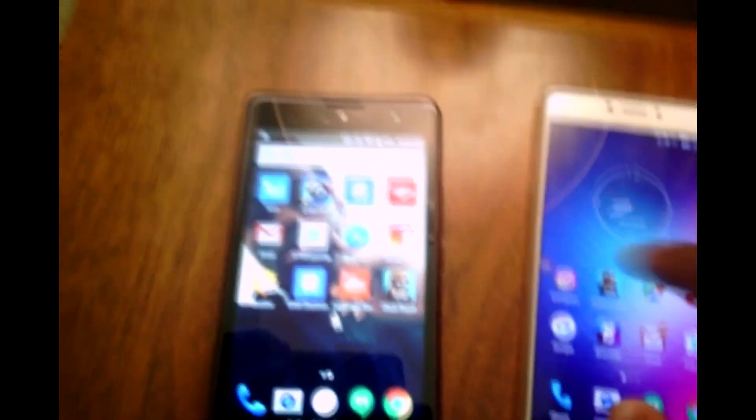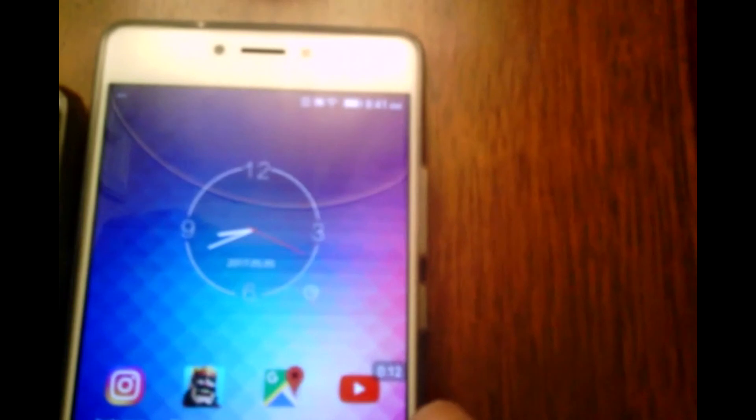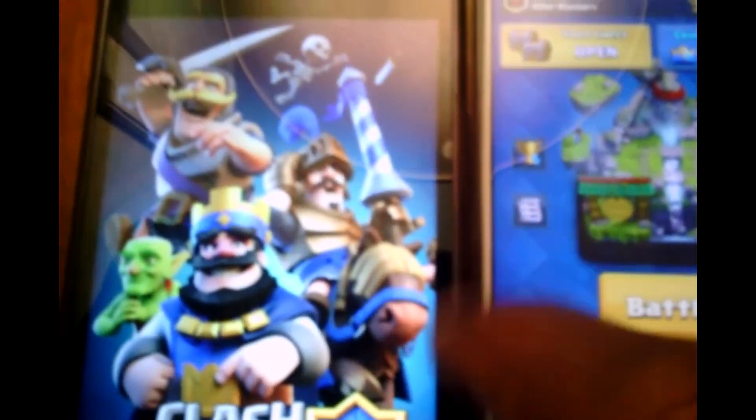Now let's run AZ Recorder on both phones so the timer is visible. Both are now recording — you can see the time counter on each. We're going to start Clash Royale on both. See how fast it loads on the BLU Pure XR? Now starting Clash Royale on the BLU Grand — and you can see it just automatically shuts down.